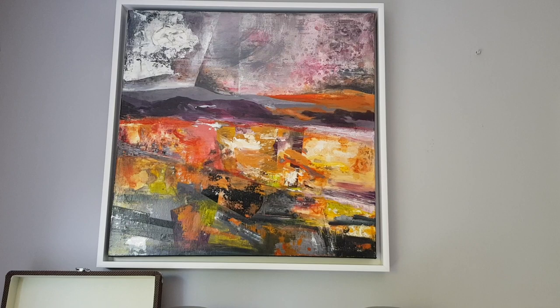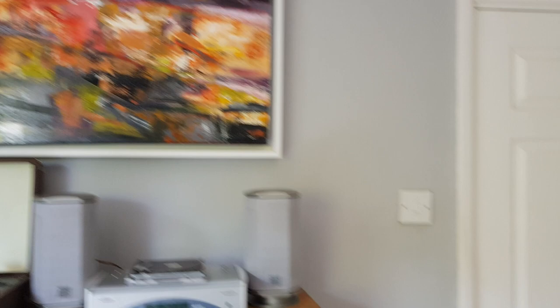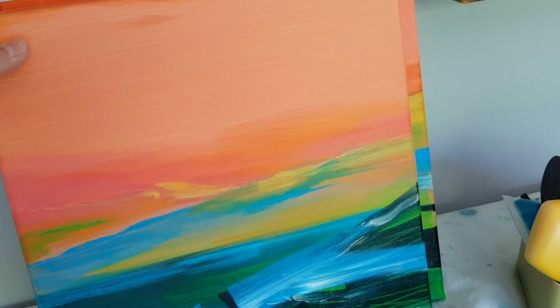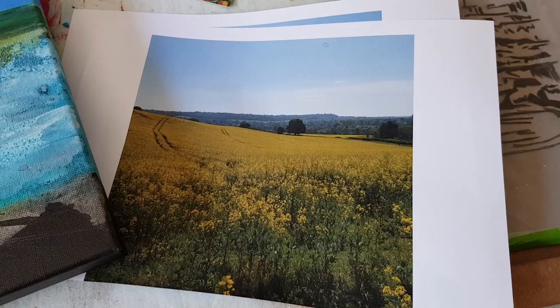Currently I'm working on a series of Surrey Hills based paintings. This one is inspired by the beautiful Holmbury St Mary. And you'll see I have a little triptych here inspired by Newlands Corner and some of the Surrey Hills around where I live. I'm just about to embark on a painting inspired by the Chantries, where we've got rapeseed out in the fields at the moment, and bluebells in the nearby woodland.